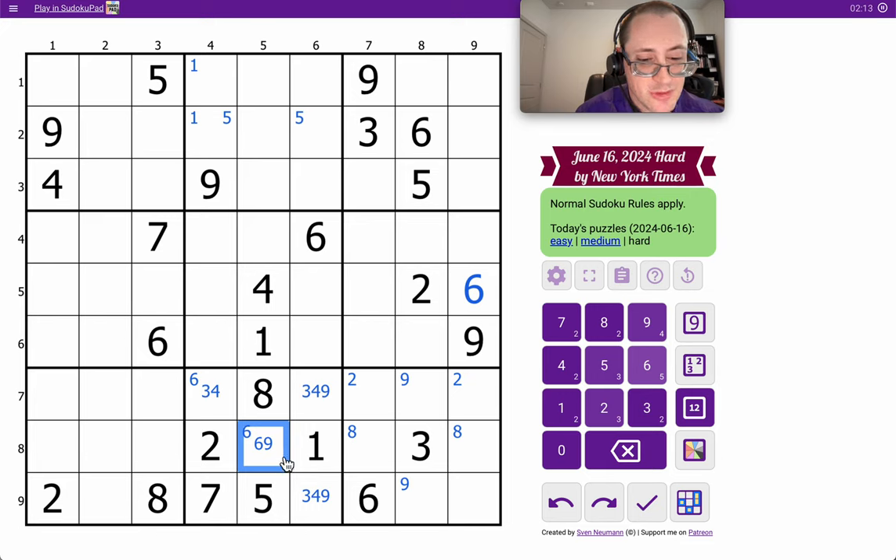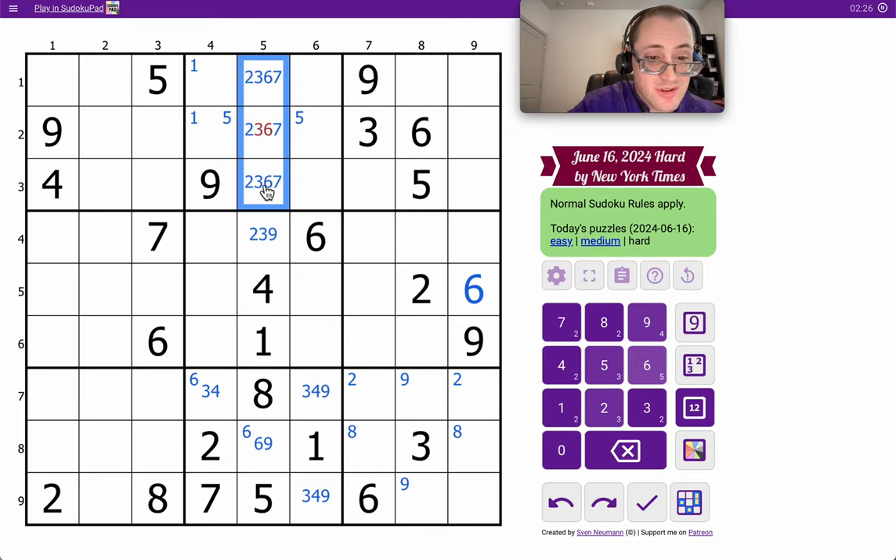Column 5 looks interesting. I've got 1, 4, 5, 8. I need 2, 3, 6, 7, 9. This is going to be 2, 3, or 9 — it can't be 6 or 7. Actually, none of these are 9, so they are strictly from 2, 3, 6, 7, and that cleans up. I get nothing else useful out of it.